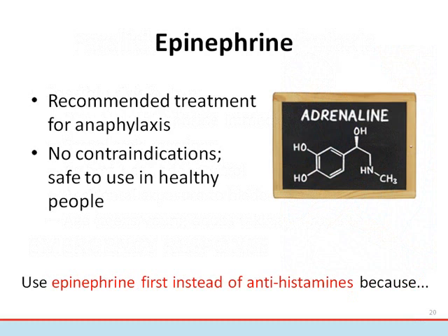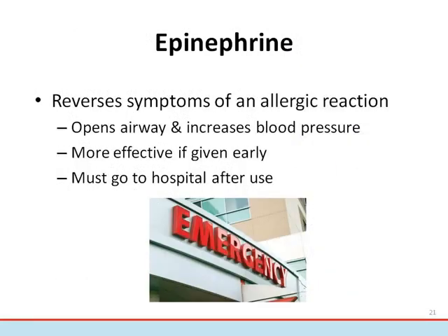Use epinephrine first before antihistamines, because this life-saving medication helps to reverse the symptoms by opening the airways, improving blood pressure, and accelerating the heart rate. After someone receives epinephrine, they should go to hospital immediately for further treatment and evaluation. This is very important because the effects of epinephrine will wear off and there's a chance of symptoms returning. Antihistamines should not be used as first-line treatment of anaphylaxis because this classification of drug is slow to act and has not been proven to stop anaphylaxis.